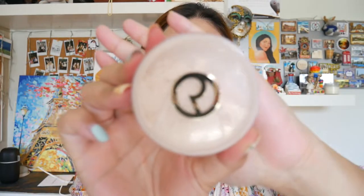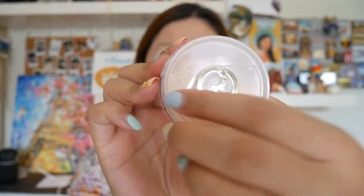Off camera I just slapped on foundation and my blush. If you're interested to find out what products I use, I will leave it in the description box below. But now we are going to go into the star of the show.